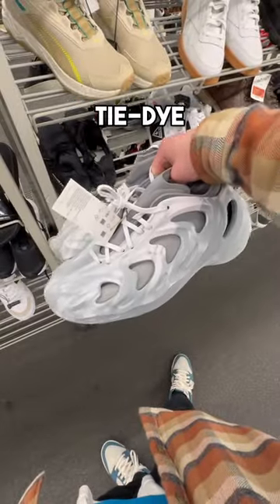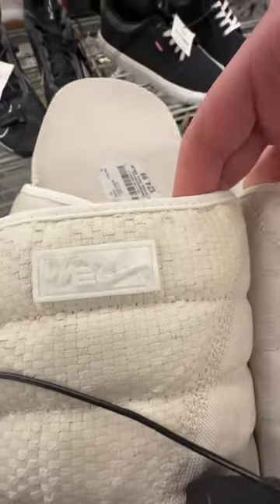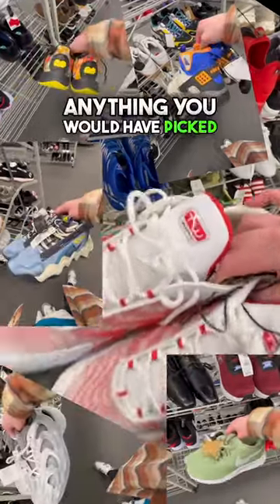We have the gray and white tie-dye Adidas fake Yeezys. Of course, some more Nike runners. They even had the newer Nike slides that came out within the past year. They also had this canvas of a shoe that I thought was cool. Comment down below if there's anything you would have picked up.